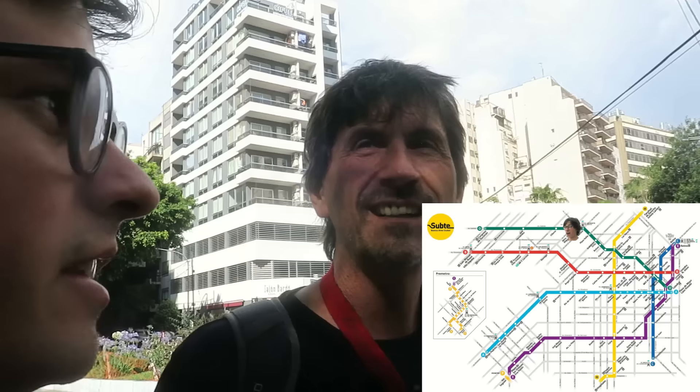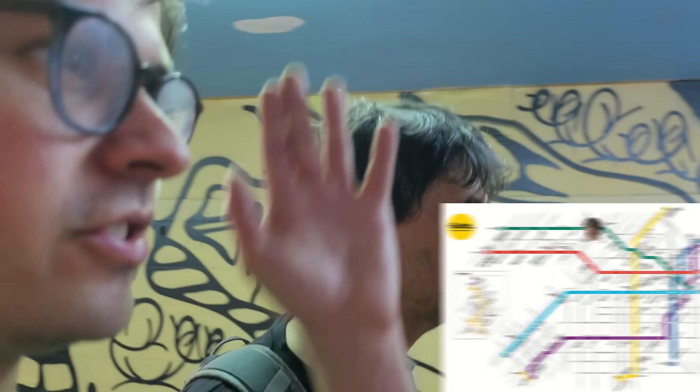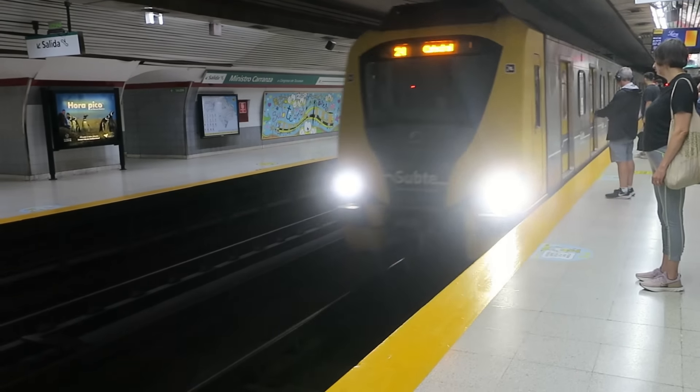Welcome back at a station on Line D — this is where the hotel is. There are some cool murals in here. We're going to take Line D out to the end, which is only a couple stops, and then we'll cover the rest at the end of this segment.